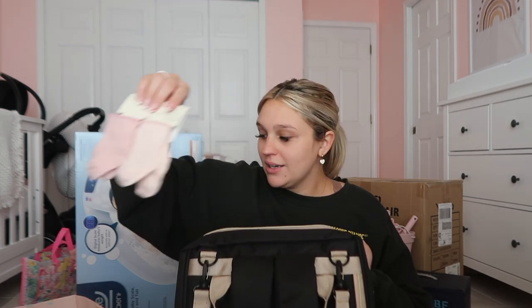We also got a thermometer, the Dapple all-purpose cleaner and sprays, Think Baby sunscreen, a pacifier clip that attaches to her clothes so we don't lose pacifiers, another book, little socks, and a car seat cover that covers the whole car seat and can also be used for a high chair or shopping cart. I asked for a tan one and that's what I got.